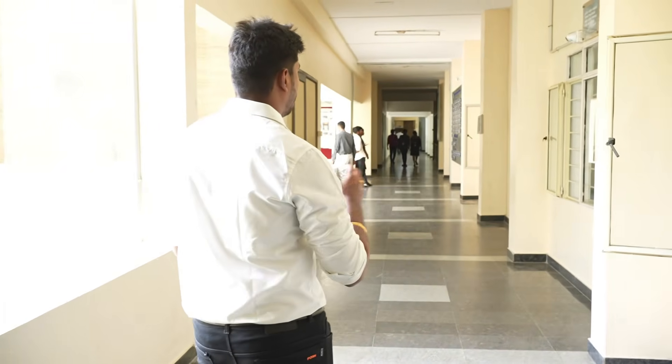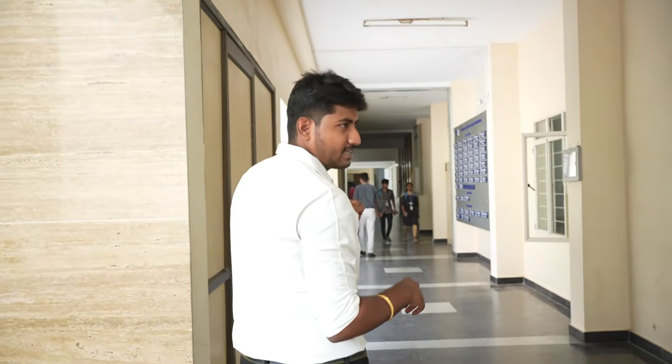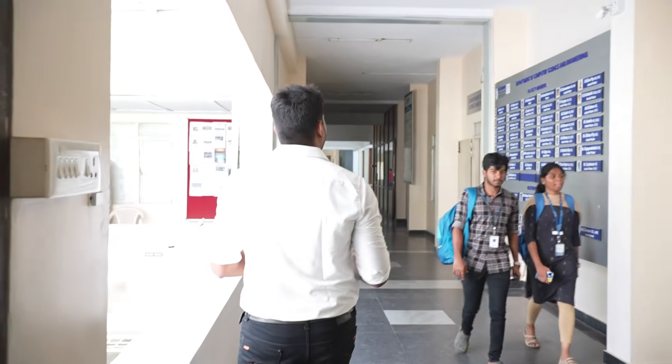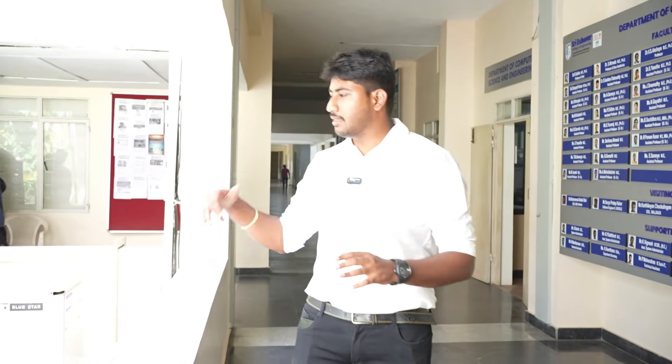This is the first floor. You can see the faculty displays in the college. There are visiting faculty and supporting faculty members. You can see the displays on the first floor.